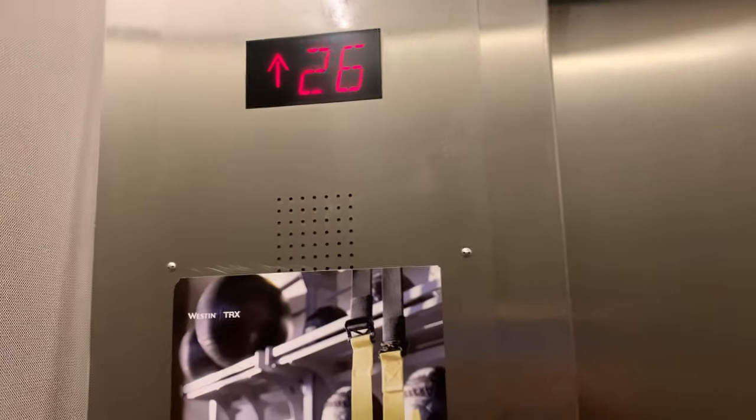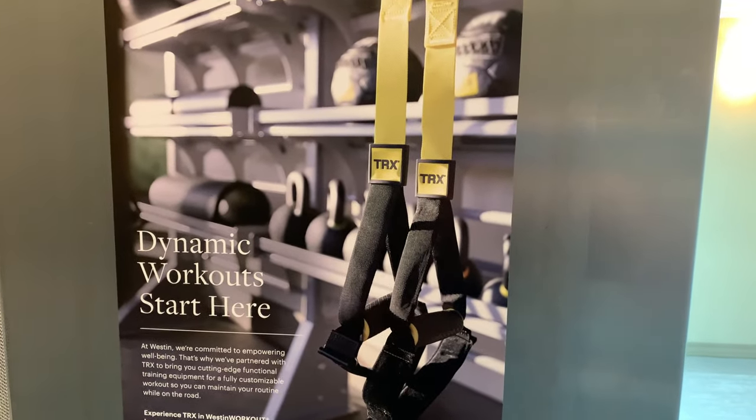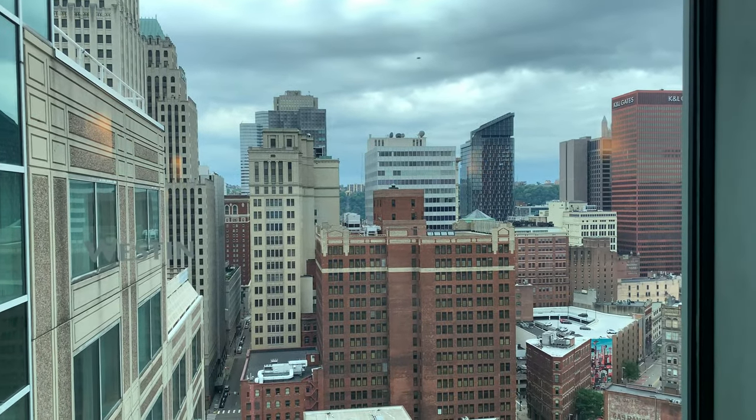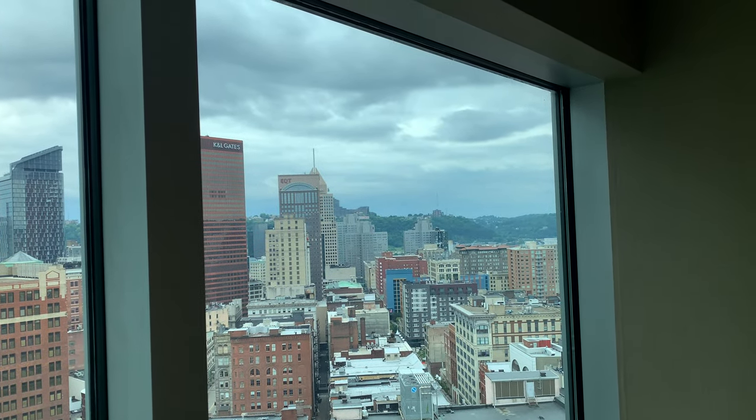Oh my god, nice dynamic workout start here. Oh yeah, I gotta get some downtown photos.